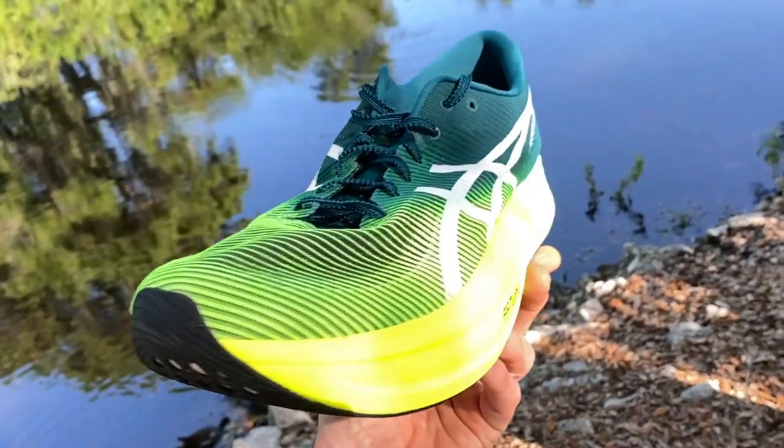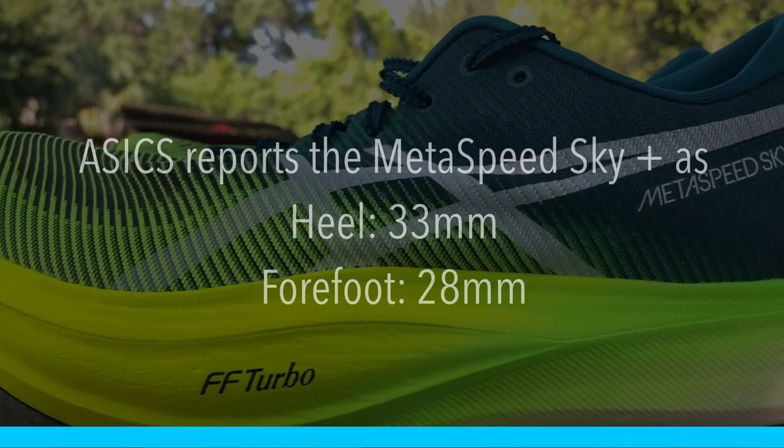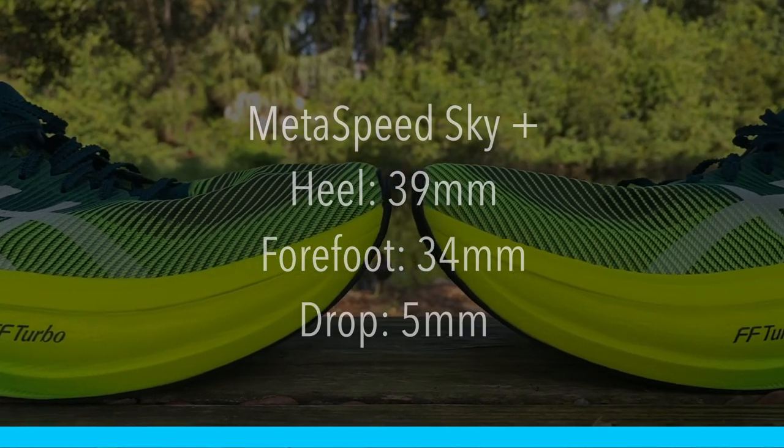On ASICS's website, the Metaspeed Sky Plus has 33 millimeters in the heel and 28 millimeters in the forefoot — but you should know ASICS doesn't report the actual stack height; those numbers are just the midsole foam. The actual stack height is 39 millimeters in the heel and 34 millimeters in the forefoot, for a 5mm drop. The Metaspeed Edge Plus has an 8mm drop.